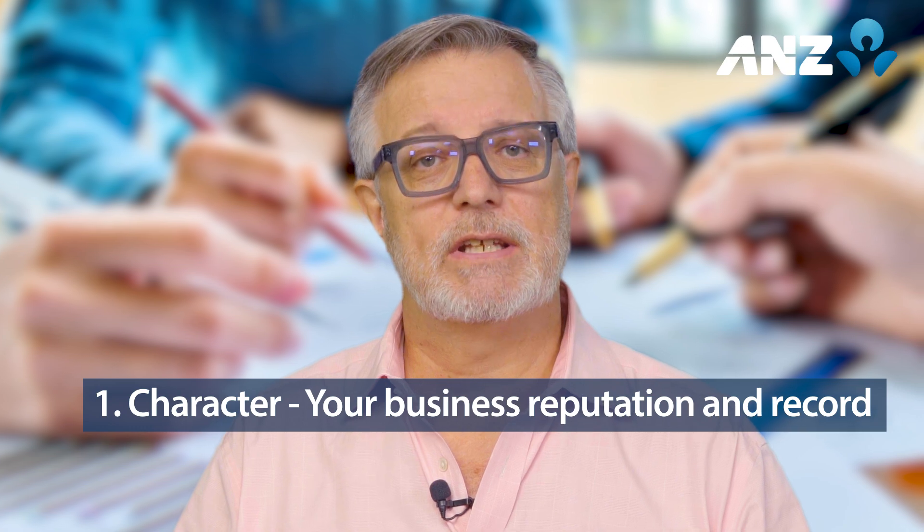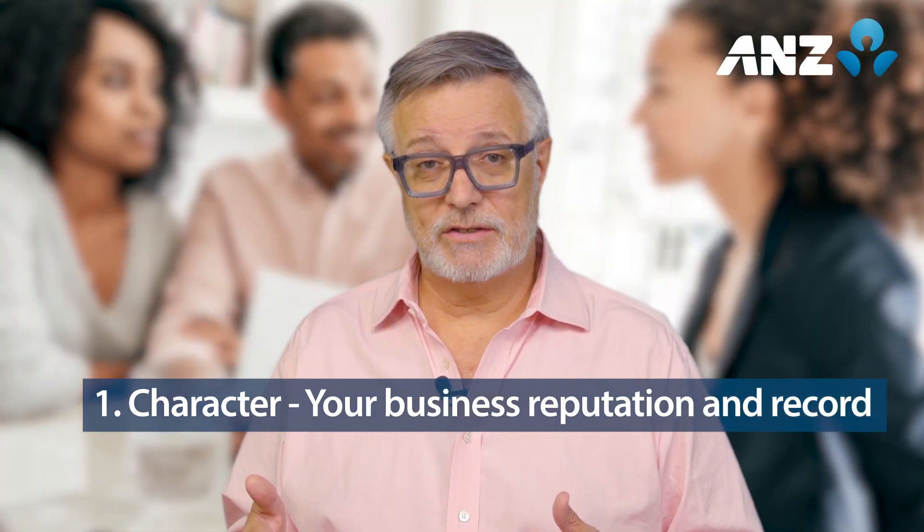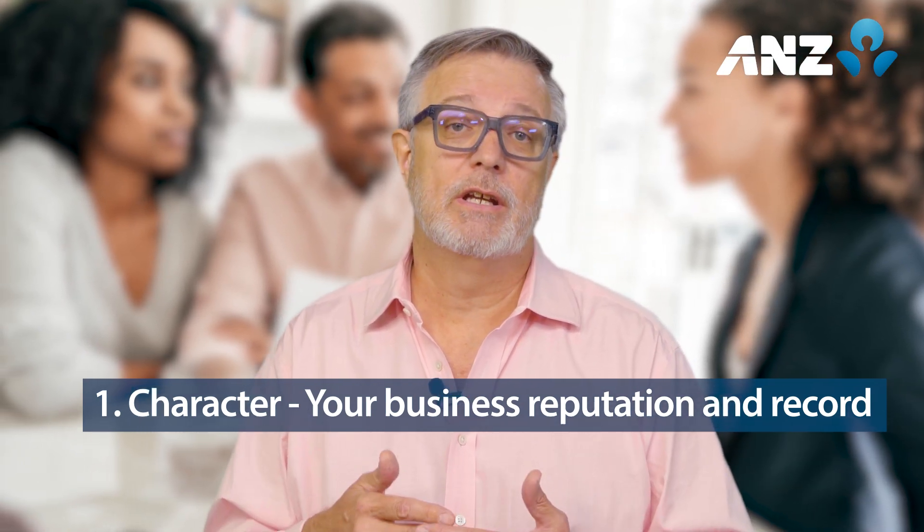The second C is capacity, which is about the ability of a business to repay debt. Your lender will assess you by reviewing items like bank statements, other loans, and understanding your business strategy. Remember to provide as much information as you can.